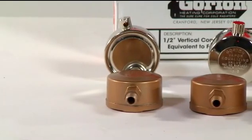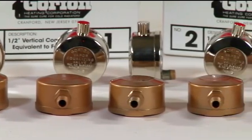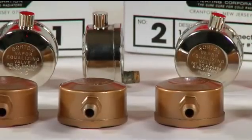The Gorton 4, 5, 6, C, and D fixed vents are available in 1/8 and 1/4 inch connection depending on the specific vent, in both side and bottom mount.